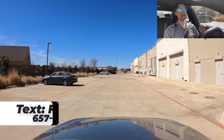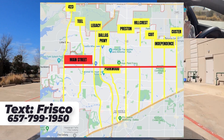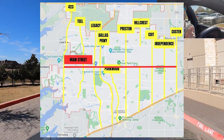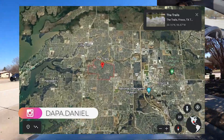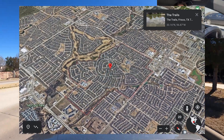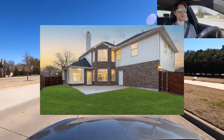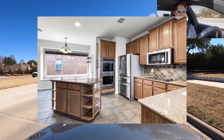On today's episode of Dappa Daniel, I'm going to be going over Main Street Frisco. We're going to start from 423 and go all the way out to Custer. The left side is going to be the start of the Trails, which has an HOA of $840 annually. They'll have an active four bed, three and a half bath, 2001 build, 3,278 square feet.